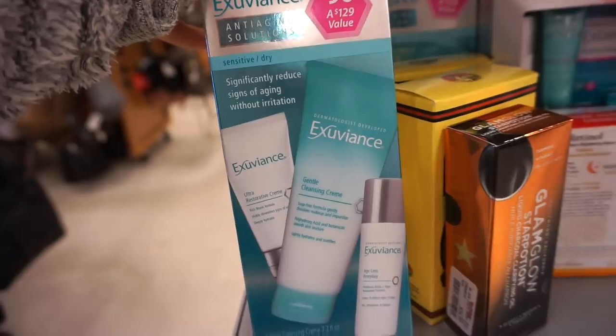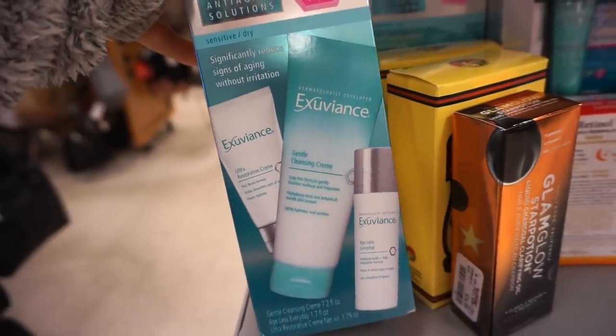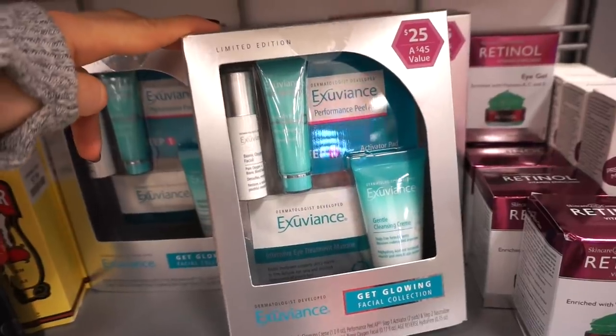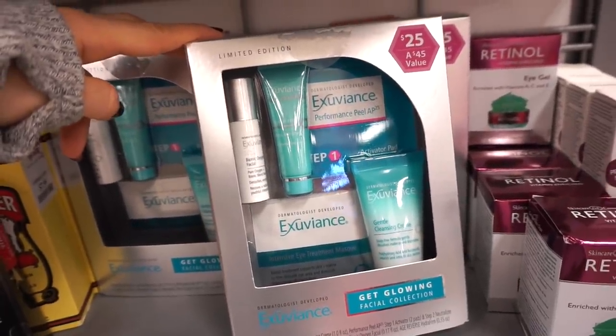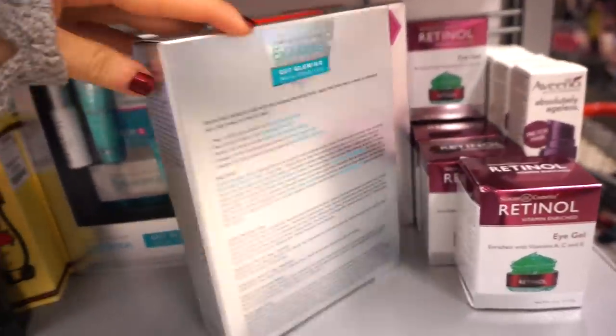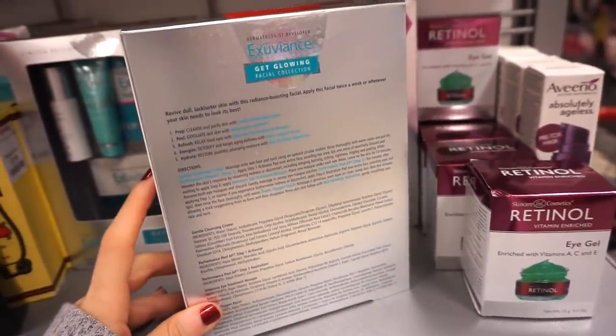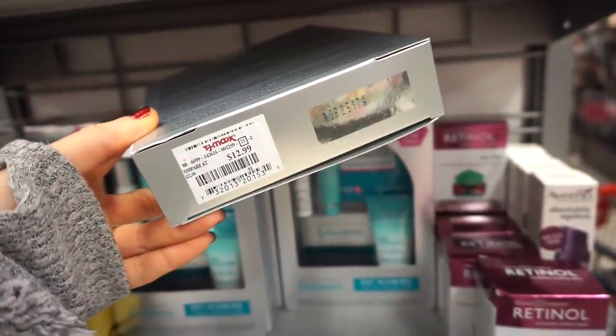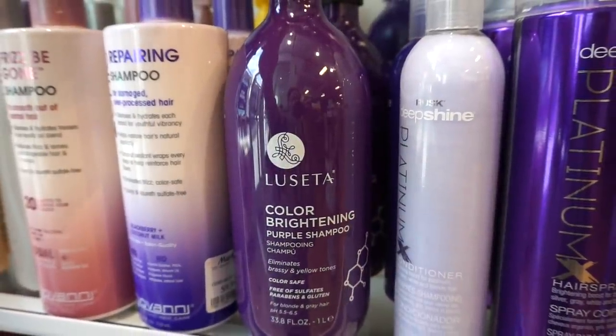It comes with a restorative cream, a cleanser, and a toner. We also have this set here from Exuviance — this kit includes deluxe size products, still pretty decently sized. It says original value $25, which is probably what it would be at Ulta, and here it's $12.99. Pretty close.